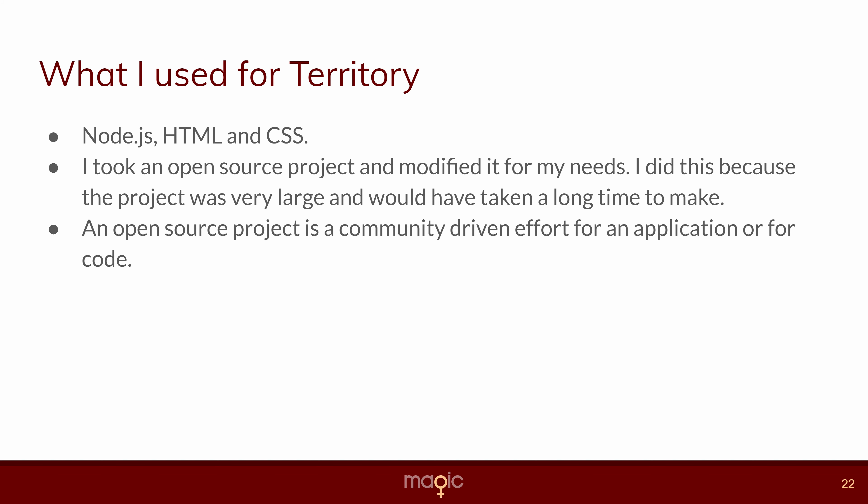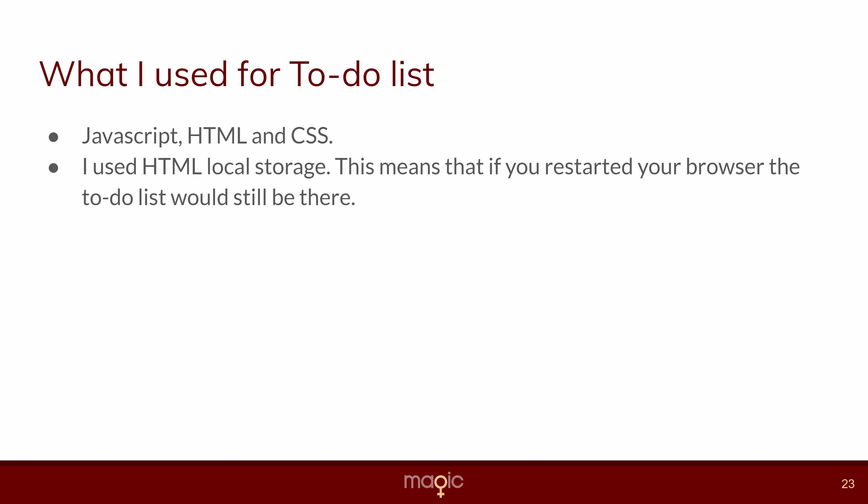For Territory, I used Node.js, HTML, and CSS. We took an open source project and modified it because the project was very big and would have taken a long time to make from scratch. The open source project is a community-driven effort for an application over code. For the to-do list, I used JavaScript, HTML, and CSS. I used HTML local storage so that if you restarted your browser, the to-do list would still be there.